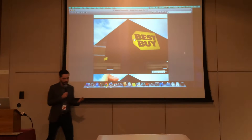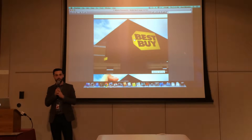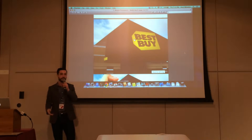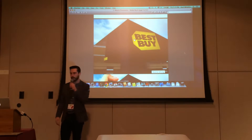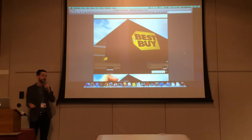Let's walk through a scenario of where iBeacons would be useful. Let's say that you're going to Best Buy and you're going to buy a flat screen TV — or you're thinking about it anyway. You walk up to the store and you already have the Best Buy app on your phone.